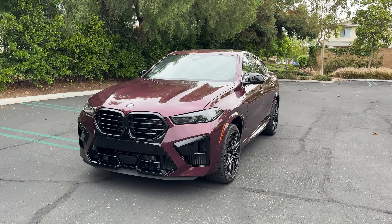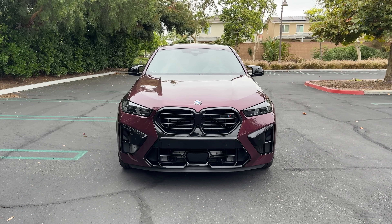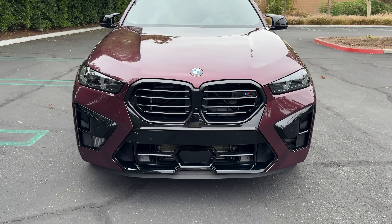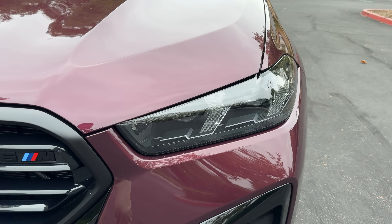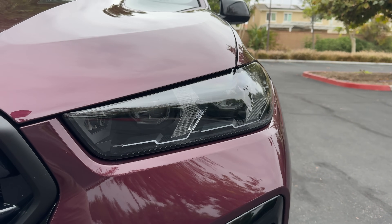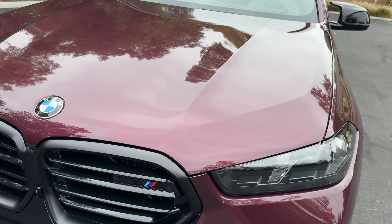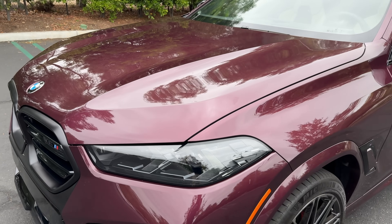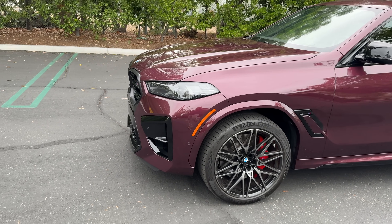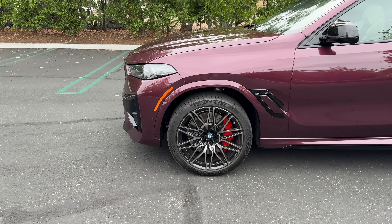The X6 gets a facelift for 2024 and visual updates include this X-shaped blacked-out panel beneath the now blacked-out grille. There are narrower projector LED headlights with directional LED DRLs, and beneath is a re-sculpted corner inlet. This one is painted in Wild Berry Metallic and though it is a gray day it's still very much purple — not a color I think suits this vehicle all that well.